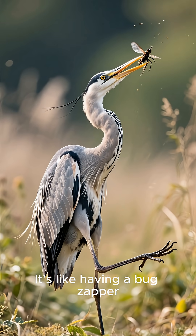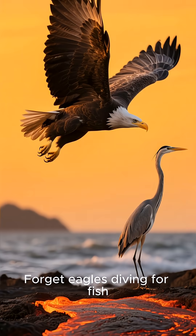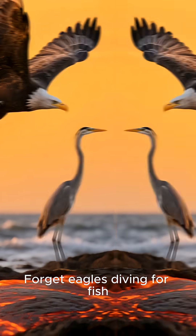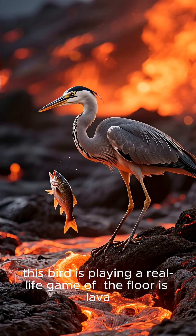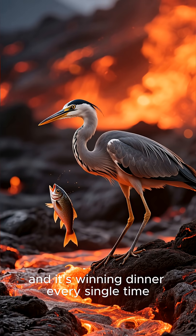It's like having a bug zapper, but way more epic. Forget eagles diving for fish — this bird is playing a real-life game of the floor is lava, and it's winning dinner every single time.